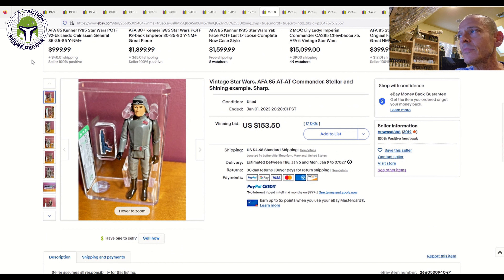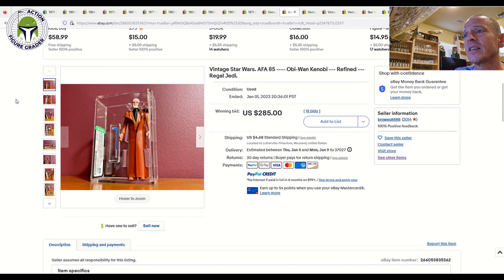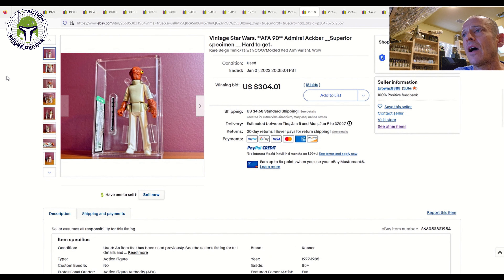Here's another seller — Browns 8888. We document his sales a lot on the channel; he always has beautiful high-grade figures. This was an AFA 85 AT-AT Commander with the brand new case style, Hong Kong COO — sold for $153.50. I thought that price was very fair, one I'd pay all day long. Same with this Obi-Wan Kenobi — light gray hair, Hong Kong, AFA 85. Prices have come down for AFA 85 loose graded Obi-Wans. This one was $400 to $450 for most of 2022, but sold here for $285 plus $4.68 shipping — a price I'd happily pay.